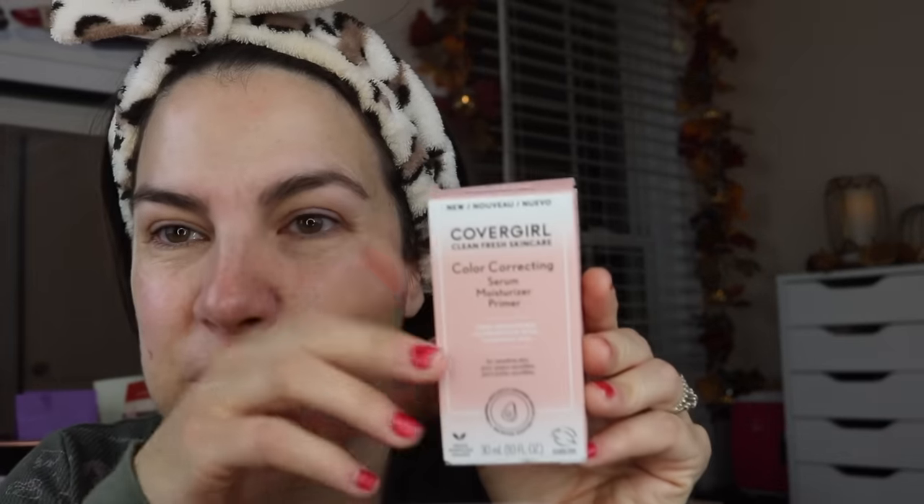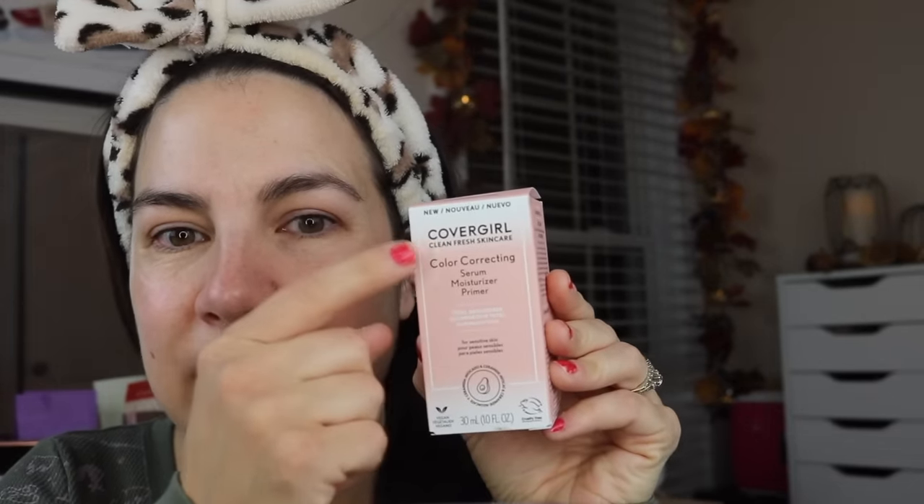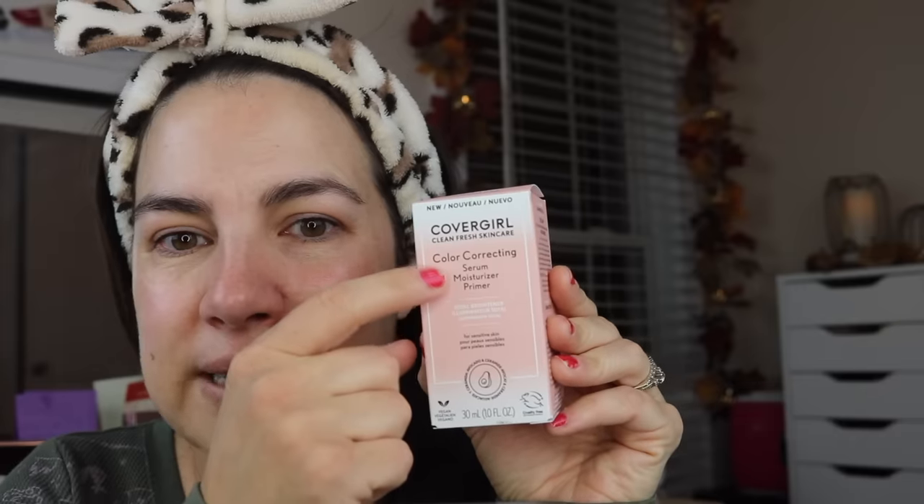Thank you for being with me. My skincare is already on, and I found a primer where I thought, how long has this been just hanging out here? This is from the regular CoverGirl line: Clean Fresh Skin Care Color Correcting Serum Moisturizer Primer — Total Brightener, for sensitive skin and light skin tones. There were several other tone options. It comes in a luxe glass bottle. Obviously this isn't a full review video, but I think we'll get the idea.